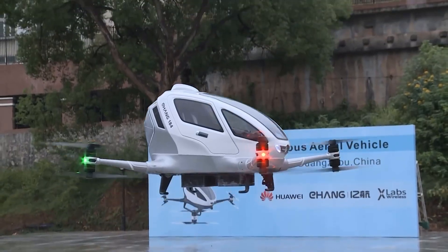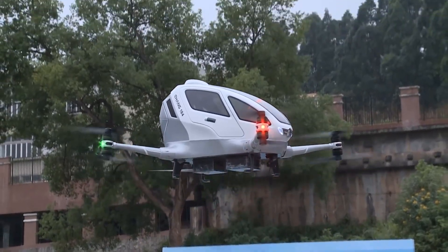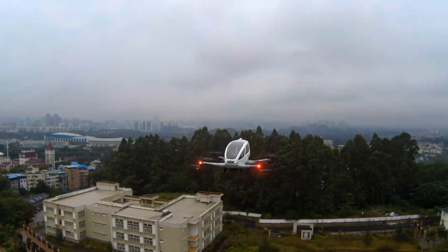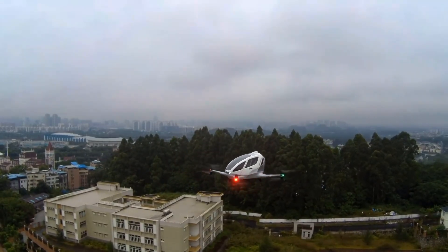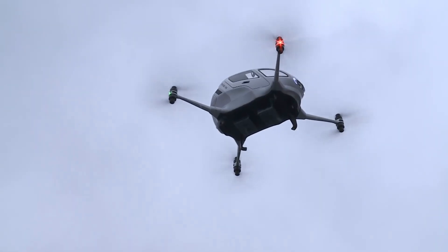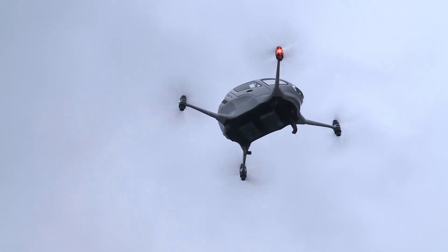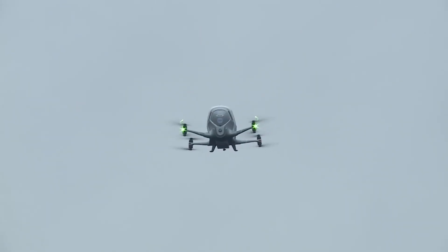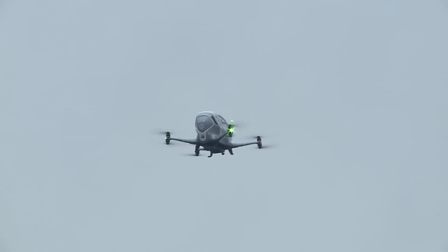It has a flight range of 22 miles or about 25 minutes per charge. Designed with safety as a top priority, it features full-system redundancy, real-time monitoring, and an automated emergency landing system, all coordinated through a central ground control center. The Ehang 184 marks a bold step into the future of autonomous, eco-friendly personal air mobility.